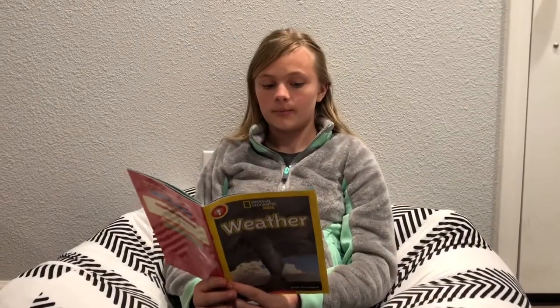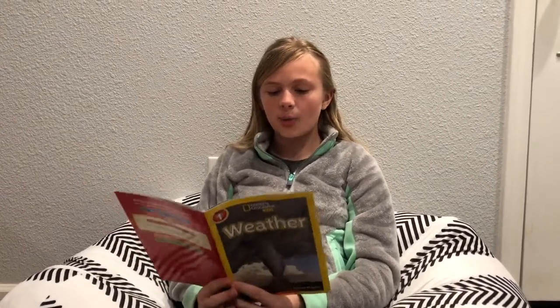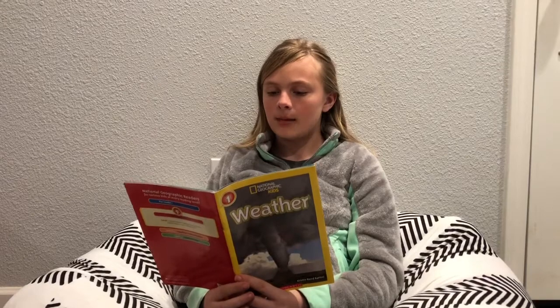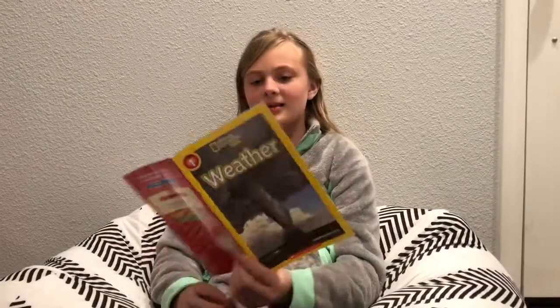What is weather? Peek out your window at the sky. Is it sunny or cloudy? Rainy or windy? You are checking the weather. Weather is what it's like outside at one place at one time, but keep a lookout for weather — it can change fast. This is the picture.